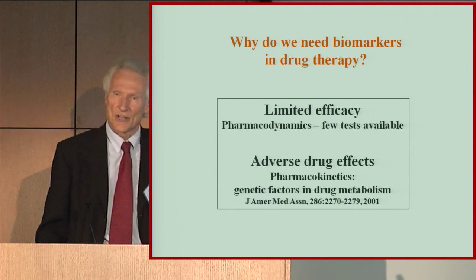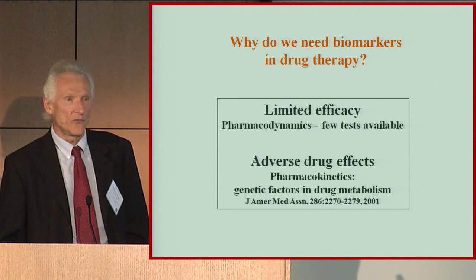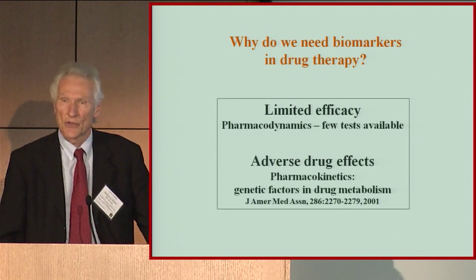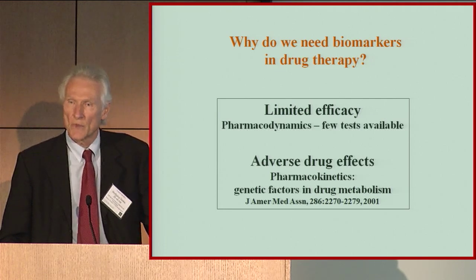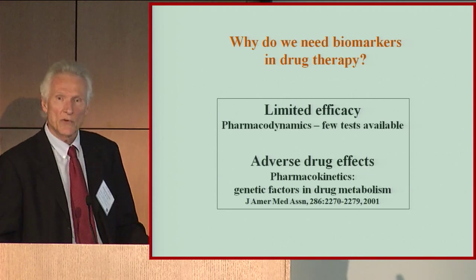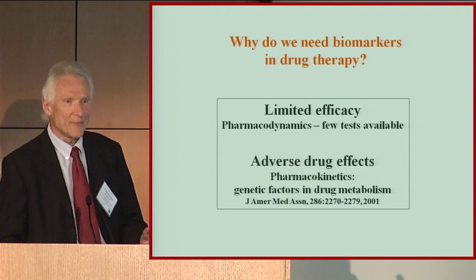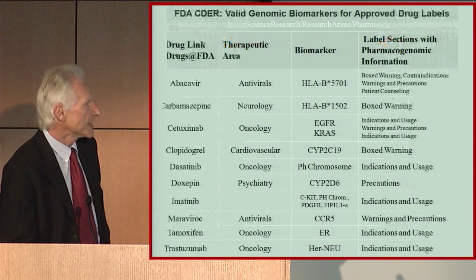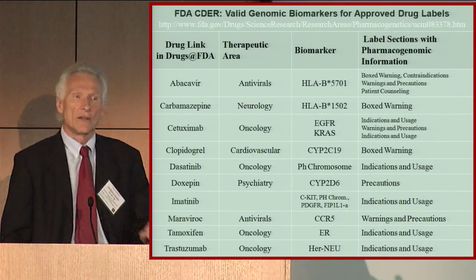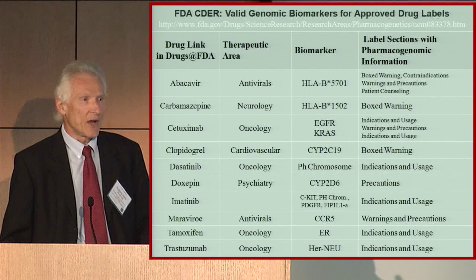Drug metabolizing enzyme genes have frequent variants — frequent variants with very high phenotypic penetrance. They have a large effect on the drug but no effect on the disease. That's one of the guiding principles in our work. We want to find frequent variants that have strong effect, but are contingent upon the environment — perhaps a drug effect. There are already many known relationships between a genetic variant and outcome with a drug.